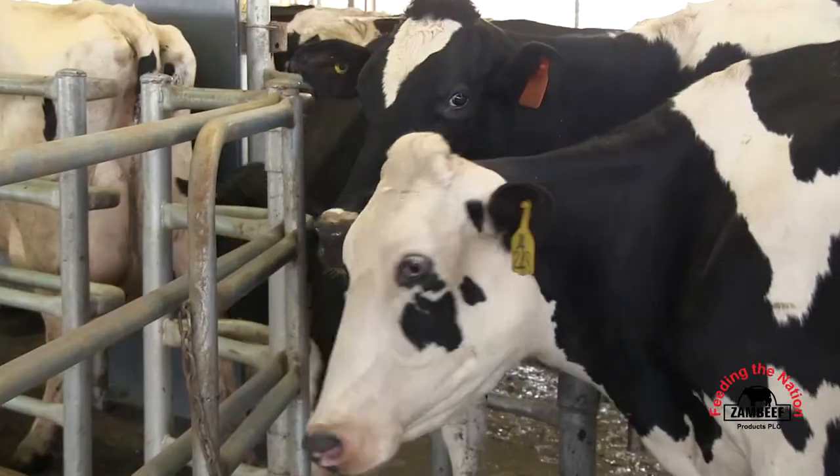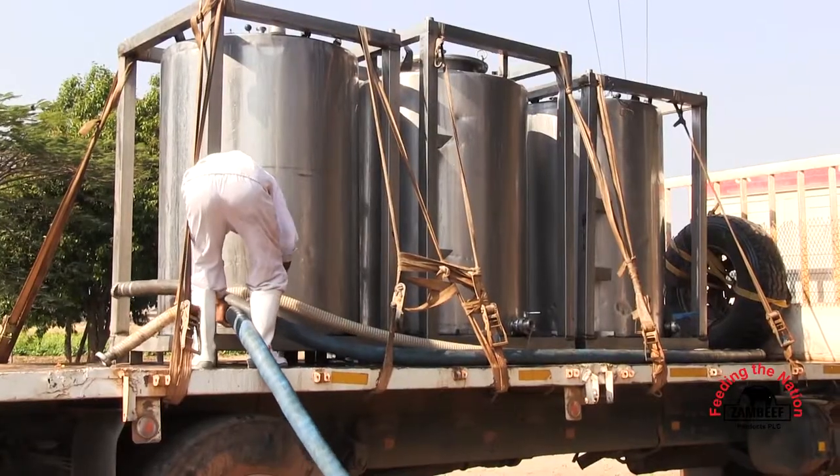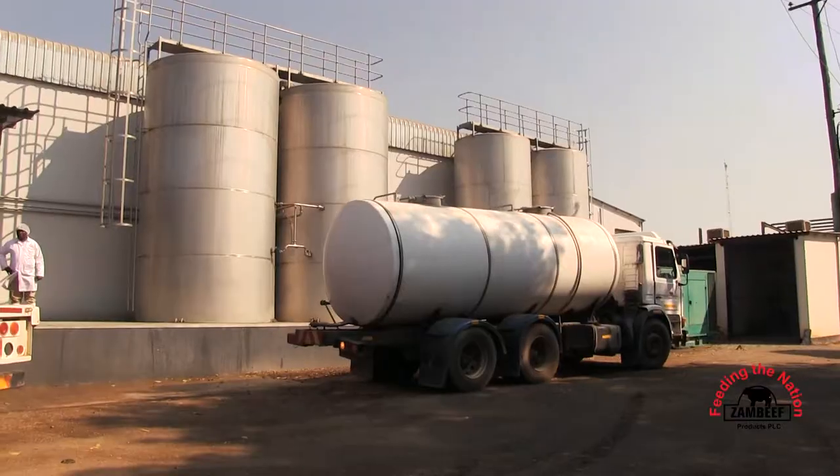Right now the production is at 25 to 26 liters per cow. So in total, we produce on the farm between 22,000 and 23,000 liters per day.